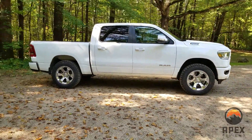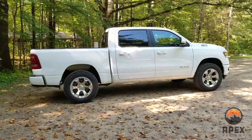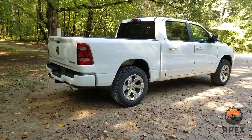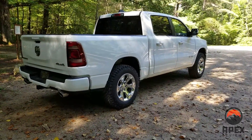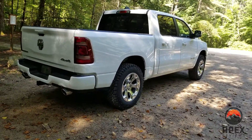We did lose about one mile per gallon going with this tire as opposed to stock. And with her driving habits — she does have kind of a lead foot — she was getting about 17.5 to 18 miles per gallon average. And with this she's getting a little bit less, but the truck does have potential to get into the 20s with standard driving.